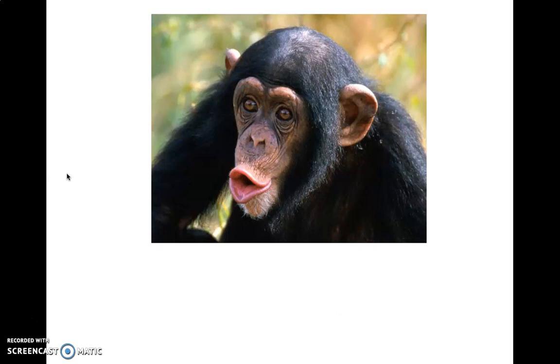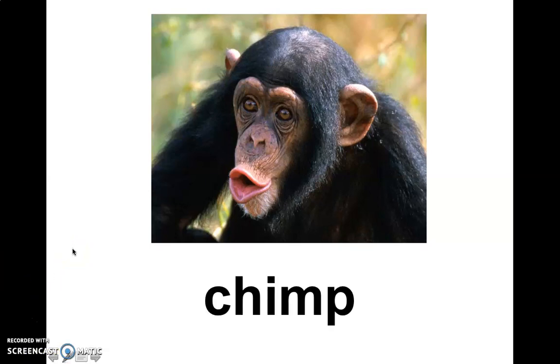What monkey is this? A chimp. Can anybody tell me what this is? Chin. Everybody point to your chin.